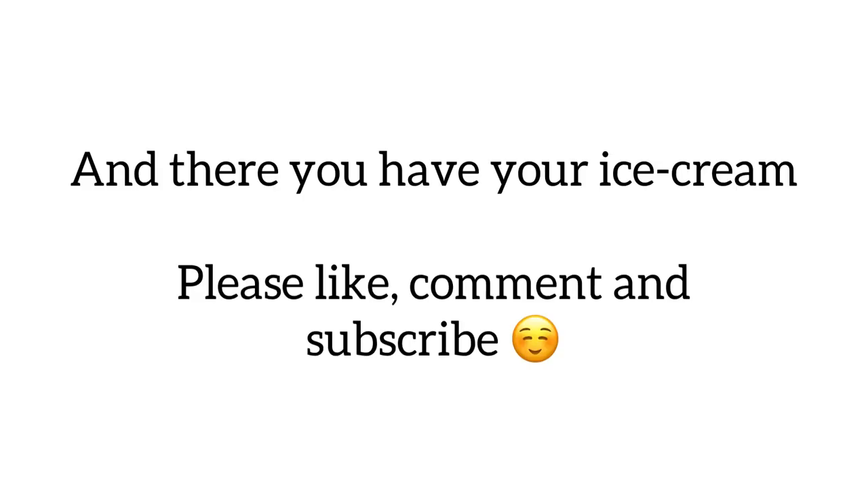Please like, comment and subscribe as I test my strawberry ice cream. See you next time!